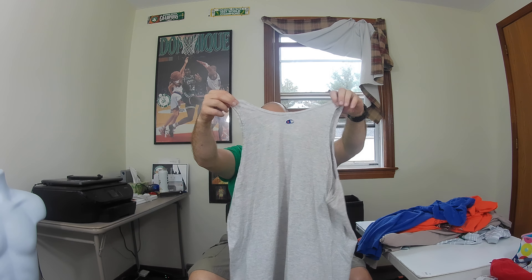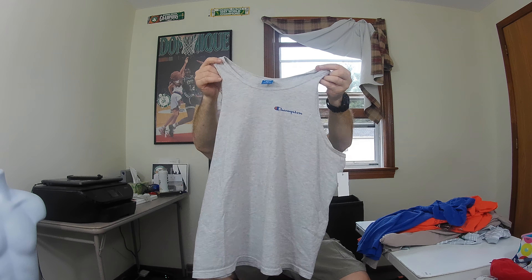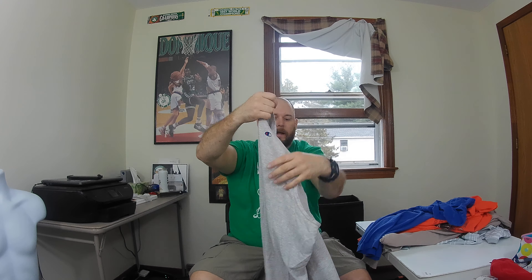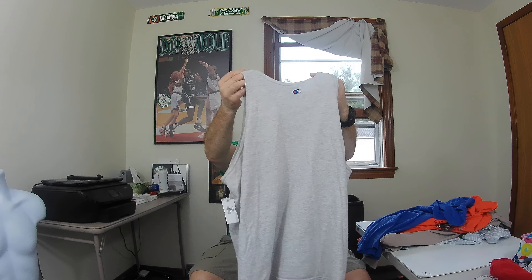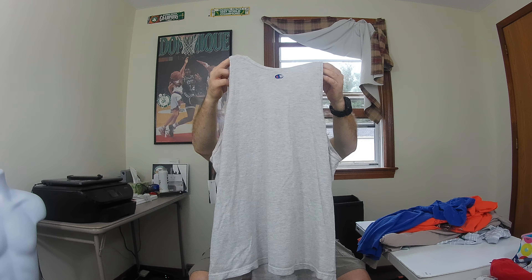This here was a good find — it's got a stain but I think I can get it out. It's a vintage Champion men's sleeveless tank top muscle shirt with the old Champion tag. There are a couple small stains on the front but they don't look too bad. Hopefully get about 25 bucks for this.